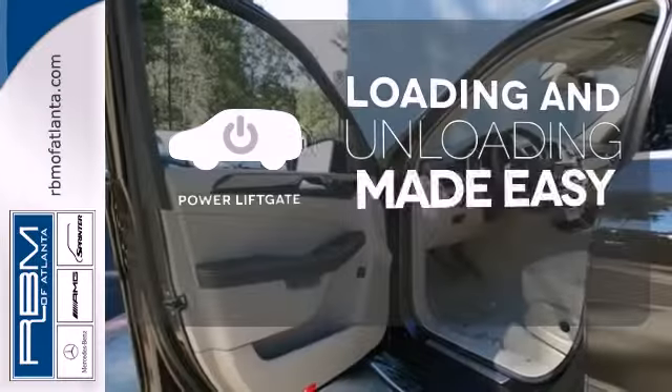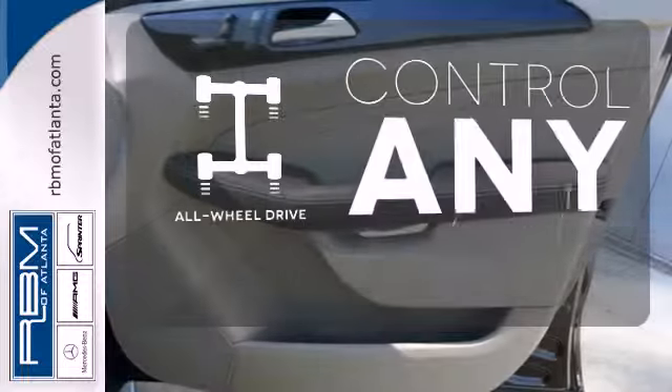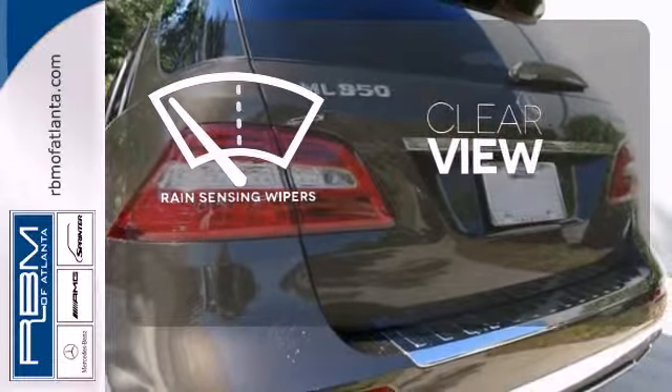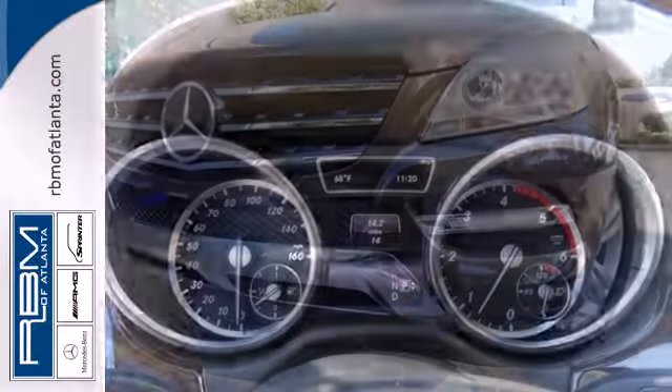Loading and unloading your vehicle just got easier with the power liftgate. All-wheel drive allows you to master any road, any time. Keep your attention where it's needed and let the rain sensing wipers maintain a clear view. This versatile M-Class perfectly blends style and safety.